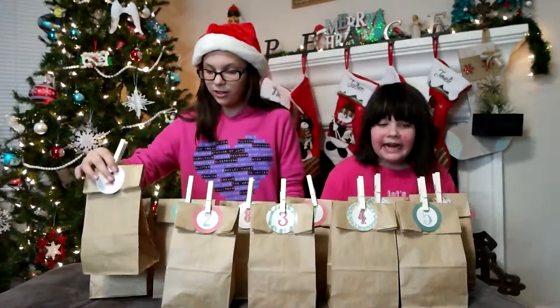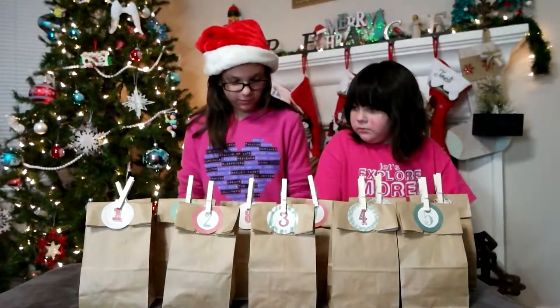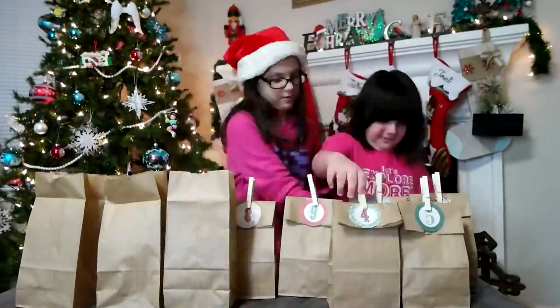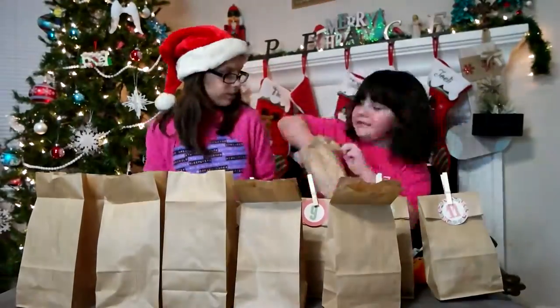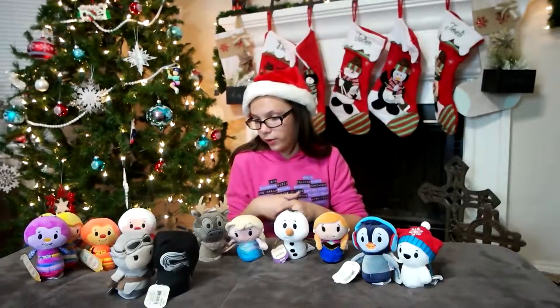Isn't that cool? Yeah! That's awesome. And there's a new itty bitty in each one of these. Like I said, we have 12 bags — well that was only 11, but here's the other one.